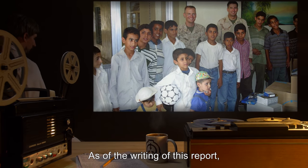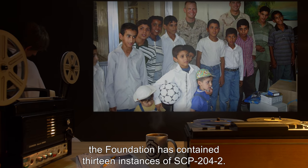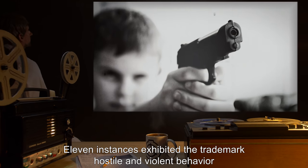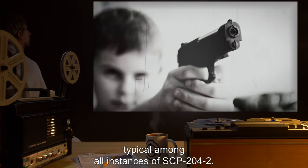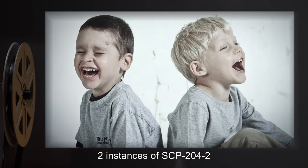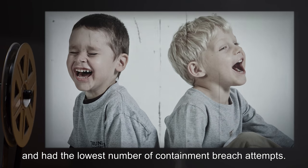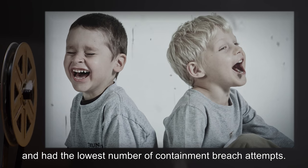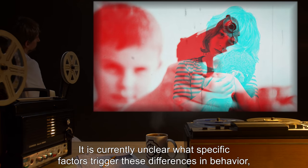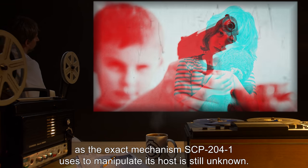Addendum 2: As of the writing of this report, the Foundation has contained 13 instances of SCP-204-2. Eleven instances exhibited the trademark hostile and violent behavior typical among all instances of SCP-204-2. However, two instances showed a marked improvement in their mental health and stability, and had the lowest number of containment breach attempts. It is currently unclear what specific factors trigger these differences in behavior, as the exact mechanism SCP-204-1 uses to manipulate its host is still unknown.